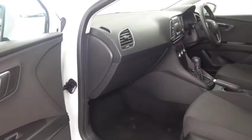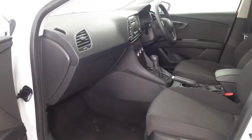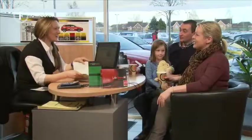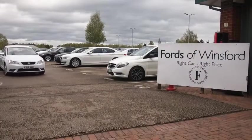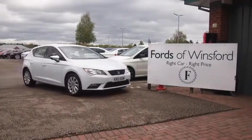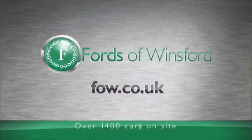So don't forget at FOW, the price you see is the price you pay. You're more than welcome to give Jackie and the team a call in our call centre and you can reserve the car for up to 48 hours with no deposit and no obligation. Bring your licence with you, have a test drive, discover this affordable car for yourself at Fords of Winsford.